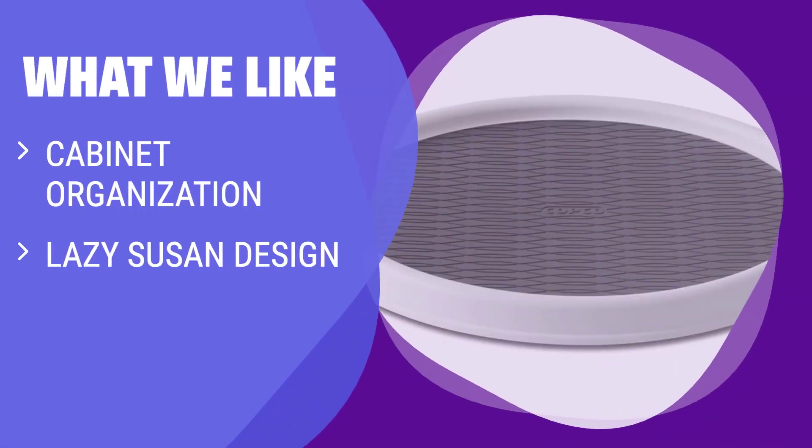What we like: Maximize your cabinet space with this lazy Susan turntable. If you have a cluttered cabinet and struggle to find things, this product is perfect for you. Keep all your bathroom essentials organized and easily accessible by just giving it a spin.